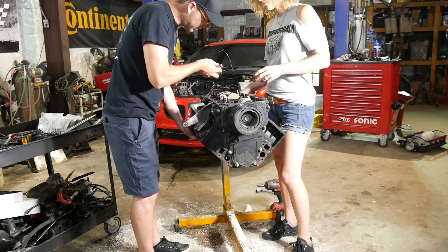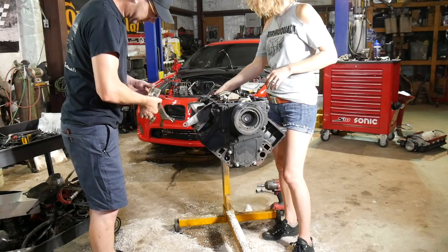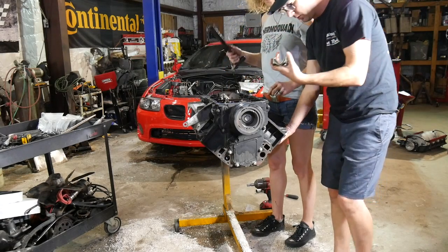Do you remember which bearings those are? We bought 77s. Lined up. Lined up. Crank looks beautiful, though. That makes me very happy.